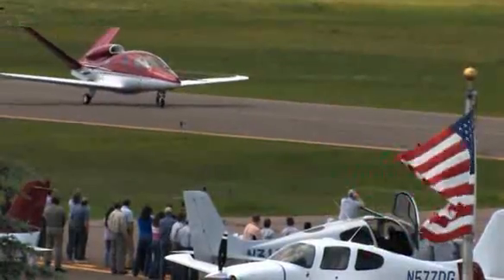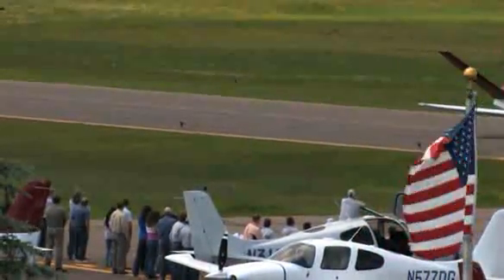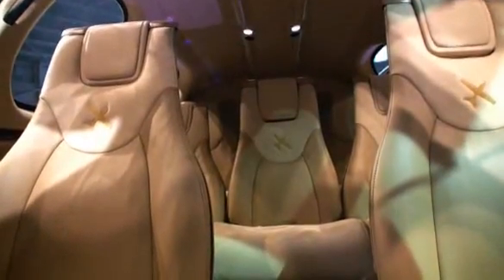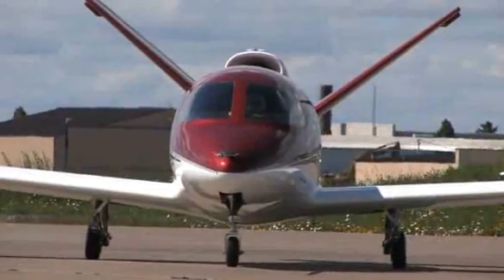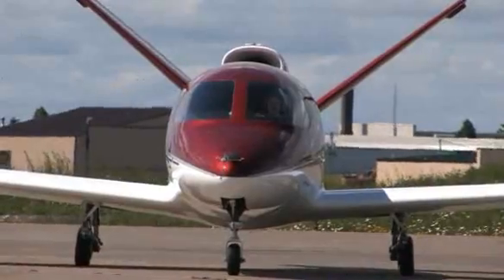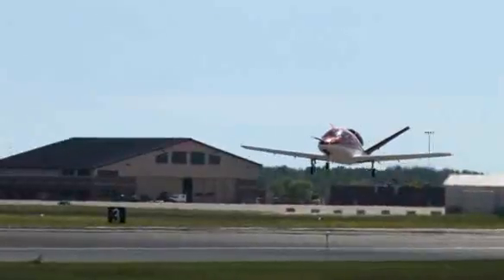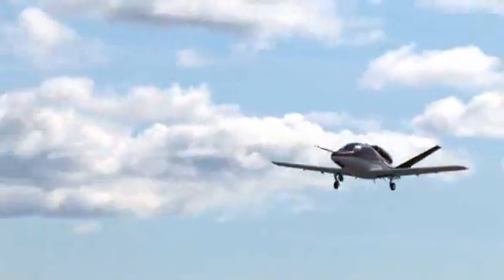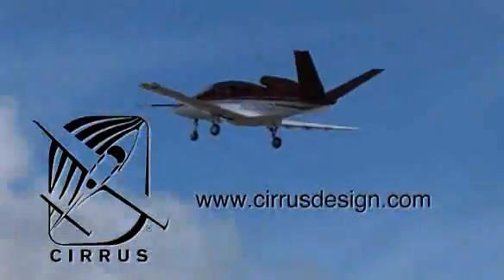Cirrus Design's Vision SJ50 single-engine personal jet offers exceptional fuel efficiency, flexible seating for up to seven, advanced avionics, and all the Cirrus safety features you expect, including the Cirrus airframe parachute system. With its V-tail design, the Cirrus Vision is technologically advanced, yet engineered to be simple to fly to allow owner-pilots more lifestyle pursuits than any other personal aircraft. Learn more about the Vision SJ50 at cirrusdesign.com.